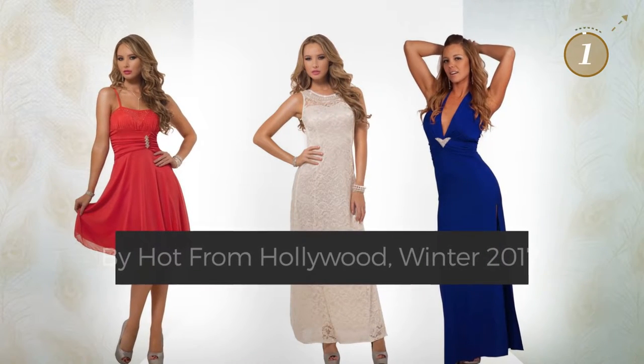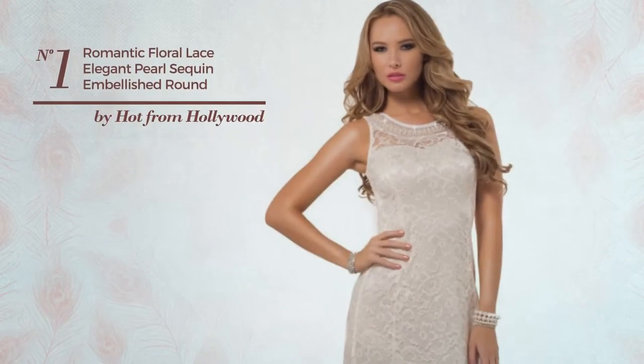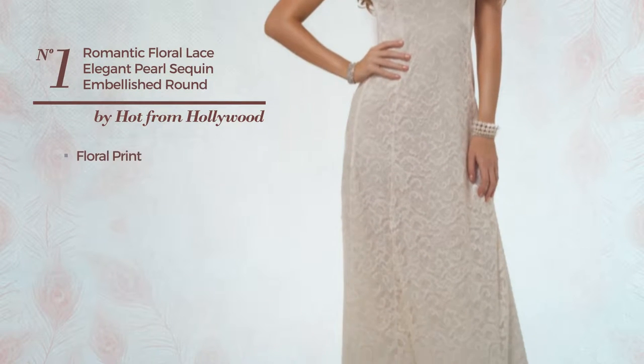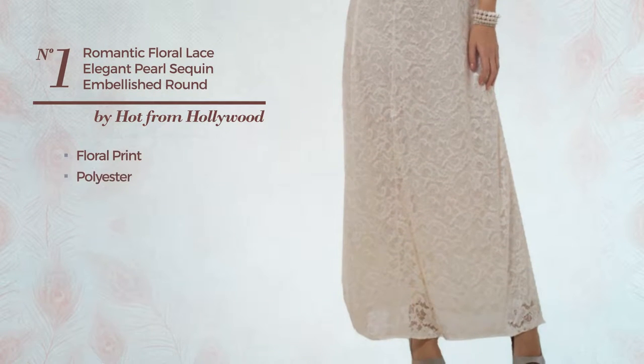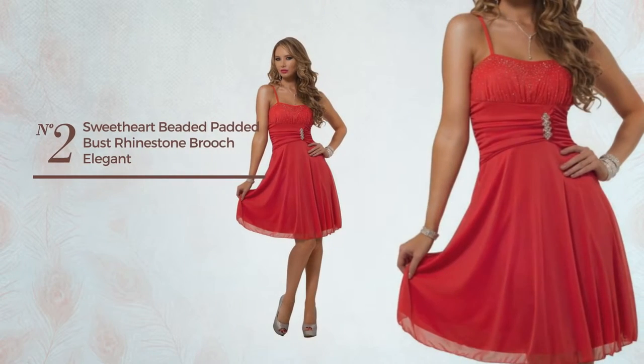Number one: a formal dress featuring a shiny design with floral print, crafted from polyester and decorated with pearls. This dress includes a round neck and long hemline, available in three other colors.